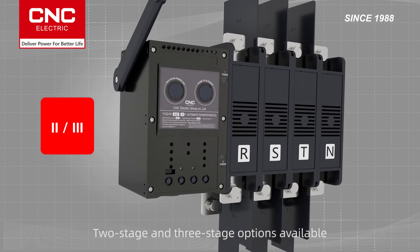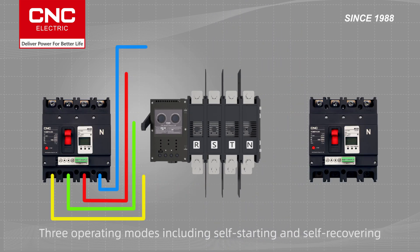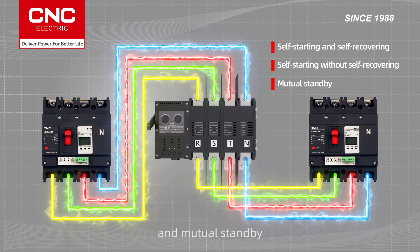Two-stage and three-stage options are available to meet the needs of different application scenarios. Three operating modes including self-starting and self-recovery, self-starting without self-recovery, and mutual standby.